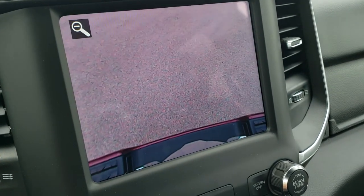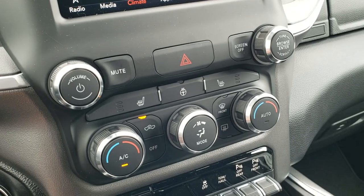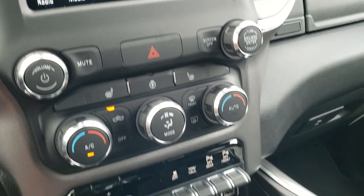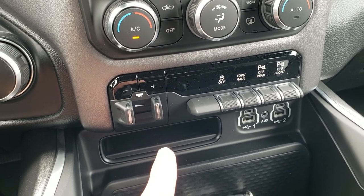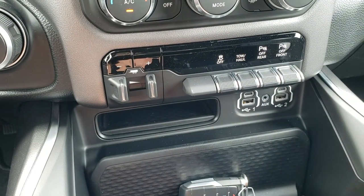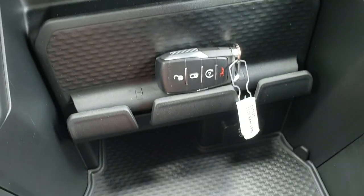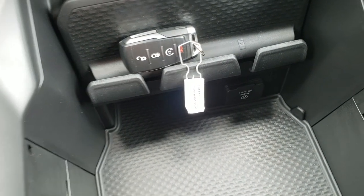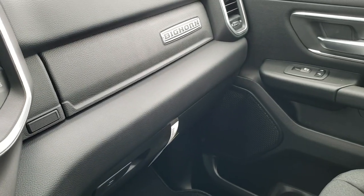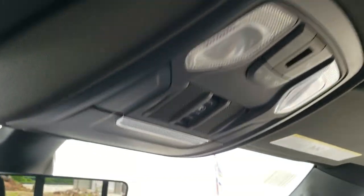One cool feature is if you hit the plus button on the backup camera, it zooms right over the receiver hitch, making it a lot easier to hook up to a trailer. Down below, you can also use the physical climate controls, heated seat and heated steering wheel buttons, and volume and tune controls if you prefer tactile buttons. This one also has the factory brake controller, which is a $295 option. You get stability control, tow haul, and front and rear parking sensors you can turn on and off. There are two USBs, two USB-C ports and an AUX jack, plus remote start on the key fob, a cell phone holder, and a 115 volt 400 watt plug-in. Up top you have map lights, a power sliding rear window, and HomeLink buttons for your garage door, security and lighting systems.